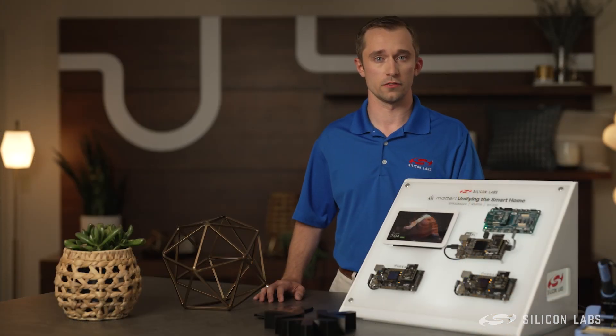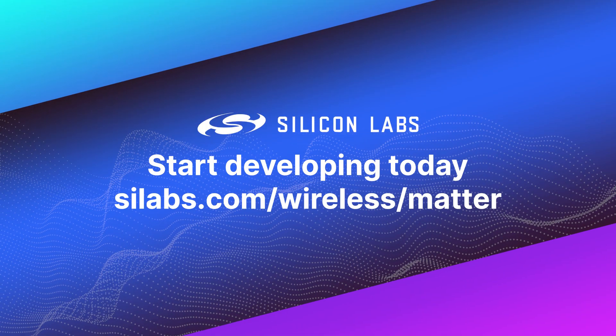To learn more about our devices and software, please go to silabs.com/wireless/MATTER.